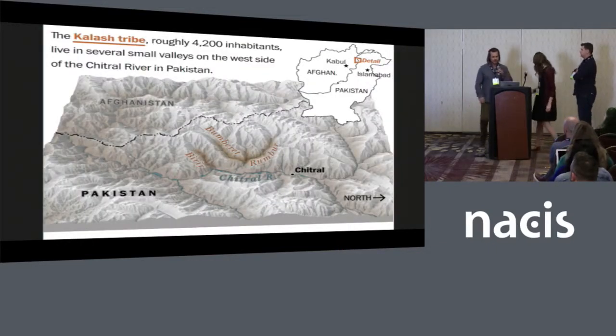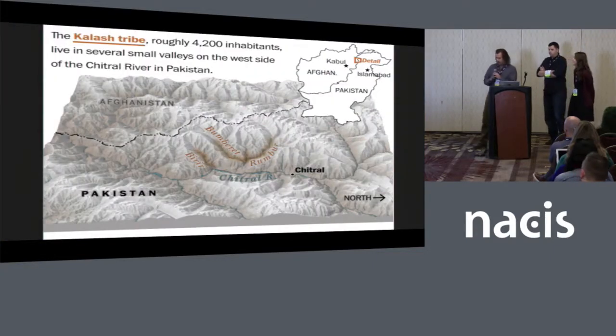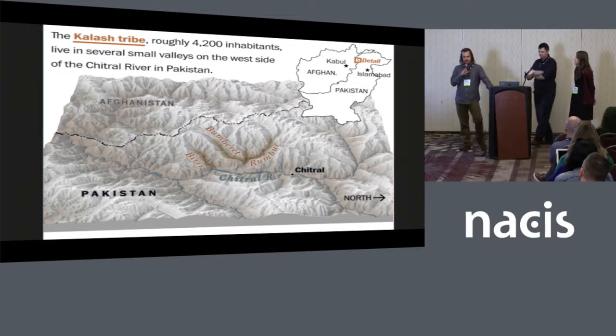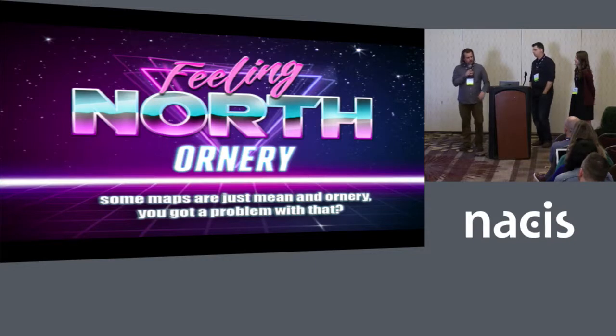As you know, with 3D perspective maps, turning north on its side isn't really that unusual. Here's another example of that. One other thing: when I took on this project and was looking for examples, I really came across what I'd call a 'north as societal construct' style — what I deemed to call 'feeling north ornery.'